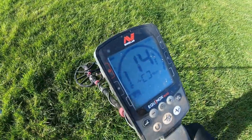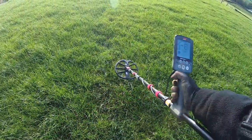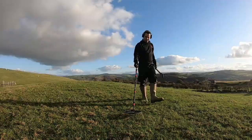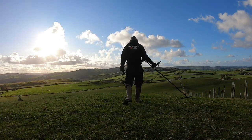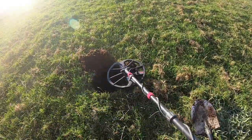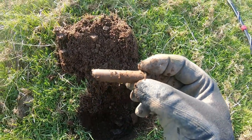We've got another target now. It's reading in at 15 and it's this old 5p. Got another good target, reading 17 — still in the hole. Have a look. Yeah, looks like a round of some sort — a bullet. There we go.